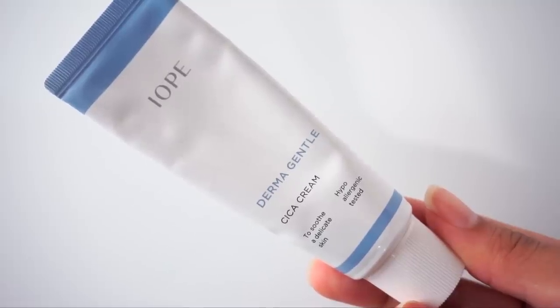Now let's move on to the Iope Derma Gentle Cica Cream — I'm calling this the underdog because it's certainly not as popular as the Klairs, but it definitely deserves attention. The star ingredient here is madecassoside, one of the four active compounds found in the Centella plant. Madecassoside is most responsible for anti-irritation benefits — it's anti-inflammatory, very soothing and calming, has antioxidant protection, is a hydrator for the skin, and has great anti-redness benefits.